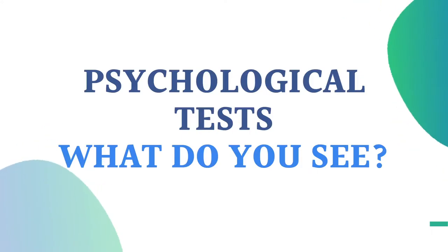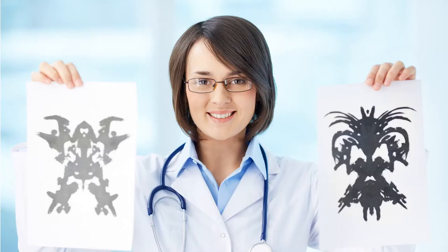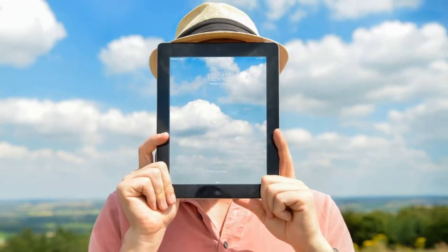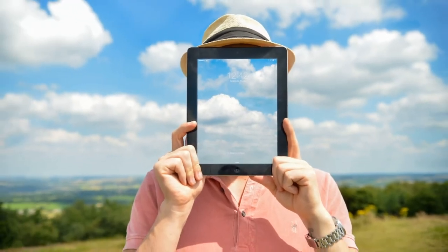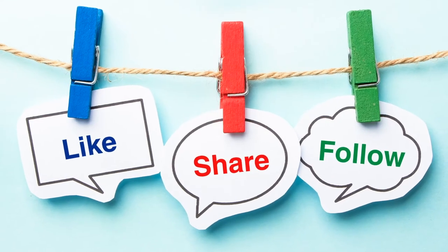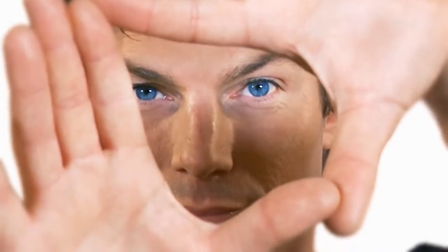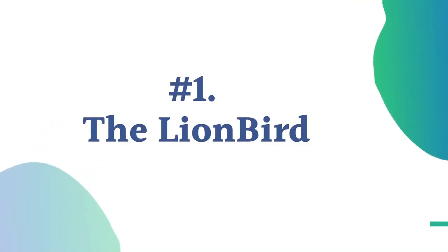Psychological tests — what do you see? How accurately can you tell what your personality type is? Welcome to our channel. Today we'll be presenting you with some short and fun psychological tests to see what you see and what your personality type is based on your answer. These are double meaning images. Don't forget to subscribe and turn on notifications. Let's dive right into the action.